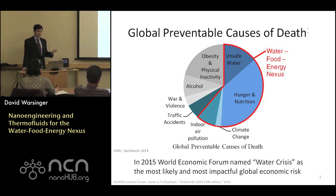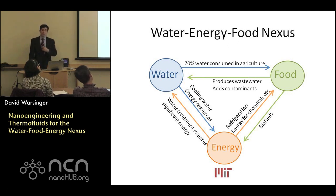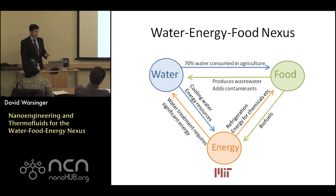What is the water-energy-food nexus? Simply put, the inputs and outputs for water, food, and energy are highly interrelated and very interdependent. About 70% of water is consumed by food production. Food production produces waste and contaminants that must be removed. Both processes are energy-intensive, and also serve as inputs for energy, either through biofuels or energy resource extraction and cooling water.